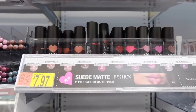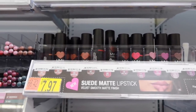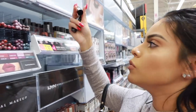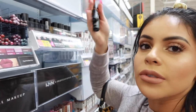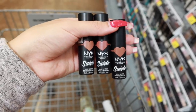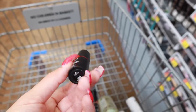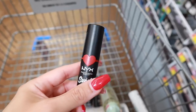I see the new NYX Suede Matte Lipsticks — they're only $8. They have a couple of different colors and of course I'm attracted to the nudes. I'm going to get these because I usually really love NYX lip products. I'm getting three nudes — I promise you they're not the same color — and I also got this really beautiful red because it's fall and I love a good red lip. This one is in the shade Spicy. The packaging is kind of kiddish but it's really cute.